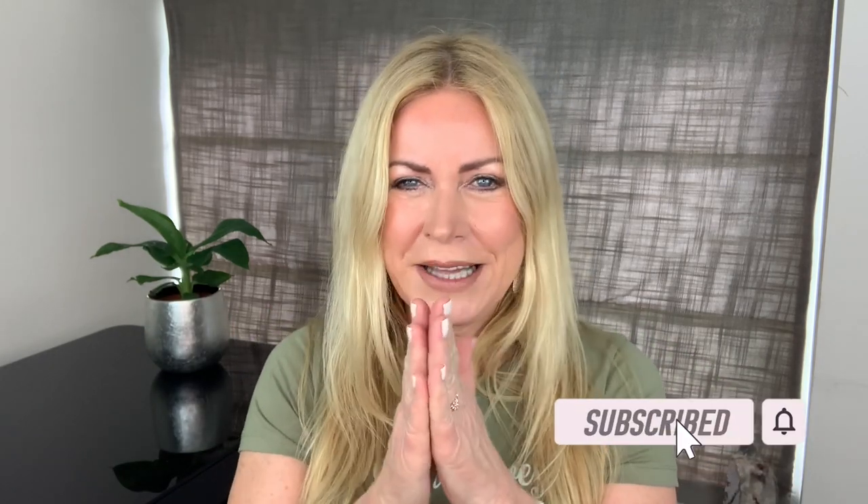Welcome to my channel, Joni Loves - my name is Joni. Please hit that subscribe button and the bell. I'm going to skip the part where she talks about her hair because it's all about the skin for Joni. I want to see what she's using for her skin, so let's get started.